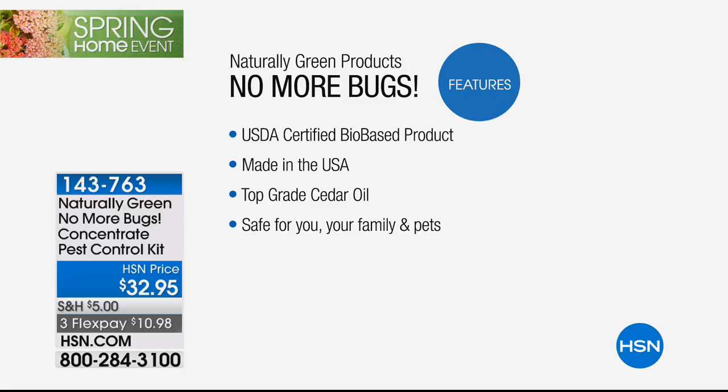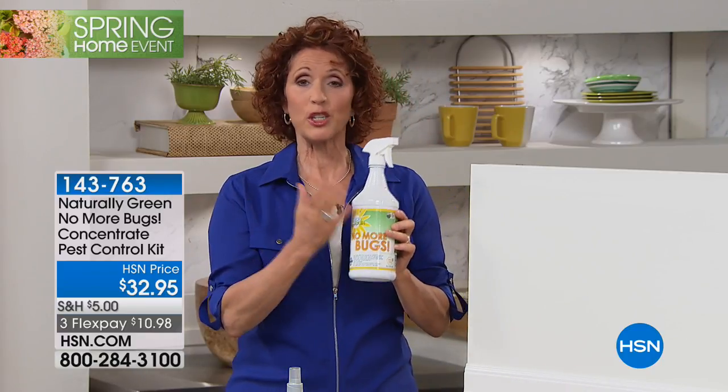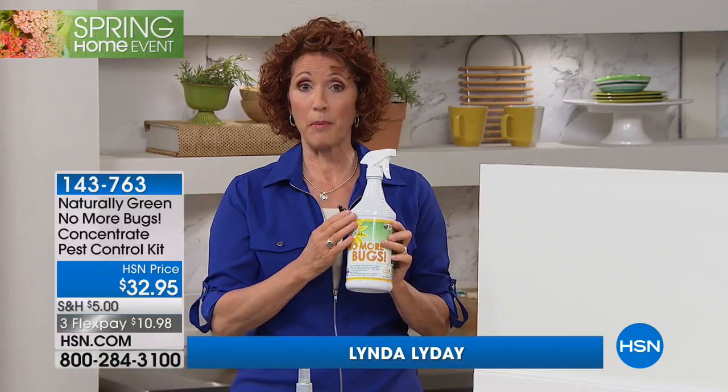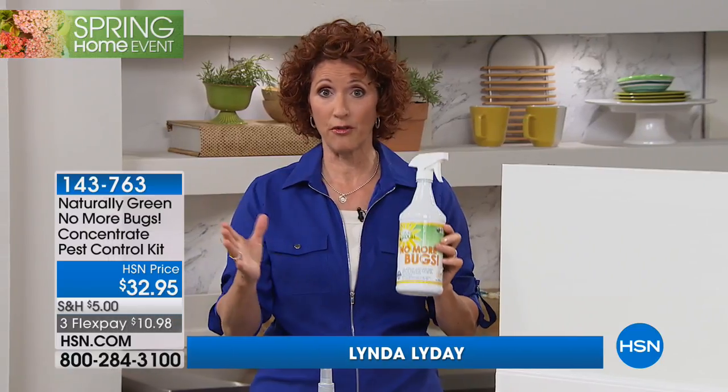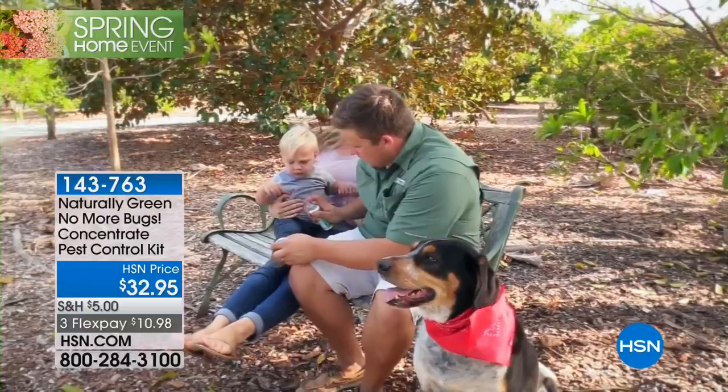So it's safe for you, your pets, your kids, your floors, your counters, everywhere. If you're an organic farmer, you're going to love this. This is USDA certified, it's bio-based, so that means it is friendly for you, the environment, everything. And you mentioned the pets - I want you to remember, this repels fleas and ticks.